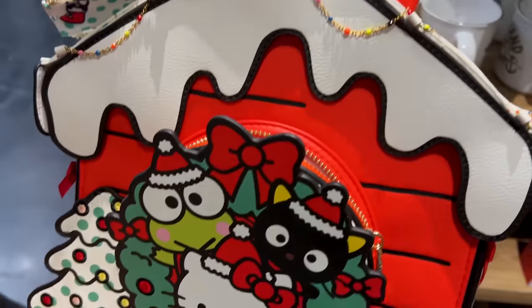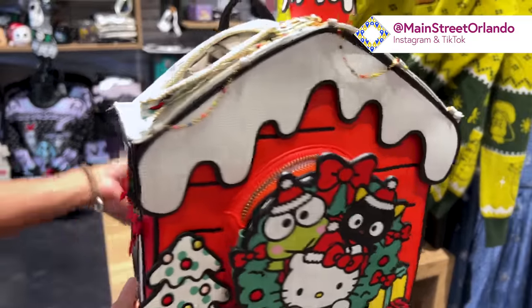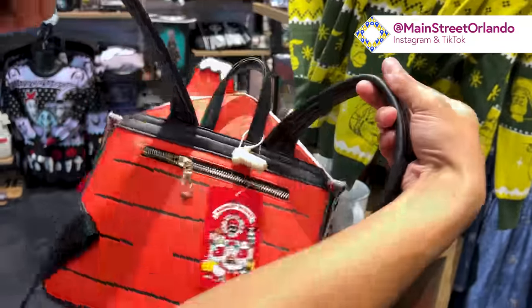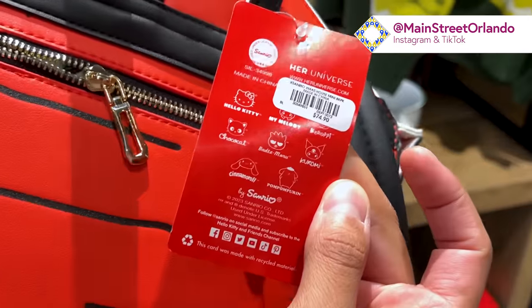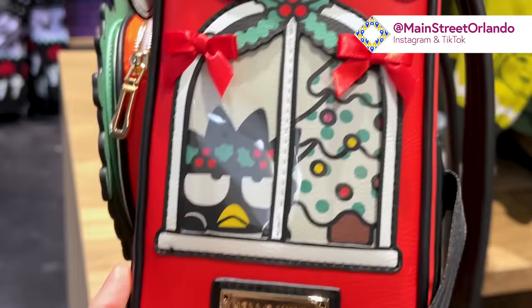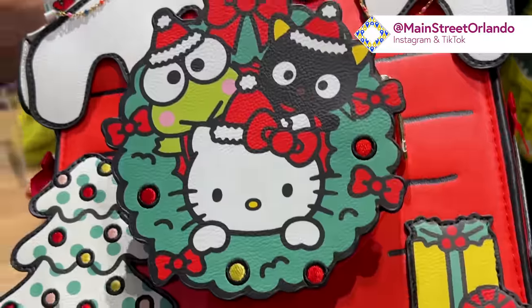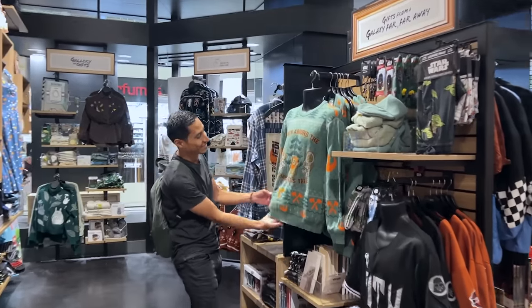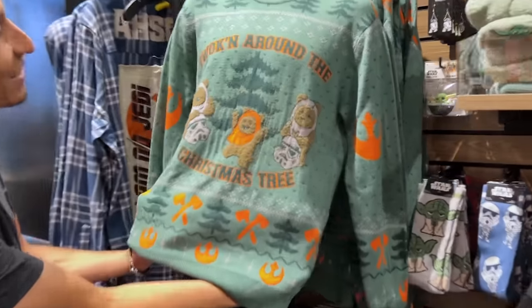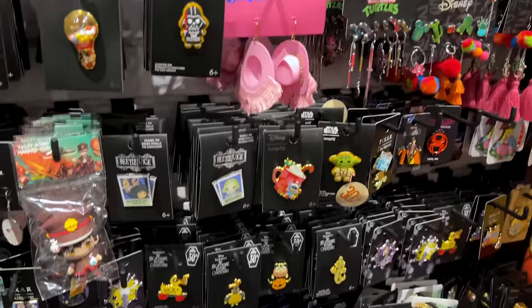This Hello Kitty bag — I have been secretly stalking it online. I love it so much — it's the perfect little holiday backpack for Sanrio lovers — $75. Look at Badtz-Maru looking out the window, and a Keroppi! It's a Her Universe bag, $75, and on the side it says Box Lunch so it's exclusive. And we've got 'Ewokin Around the Christmas Tree' — ewoks!